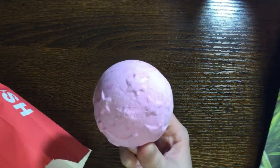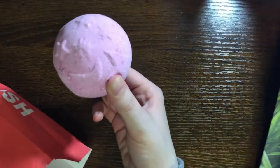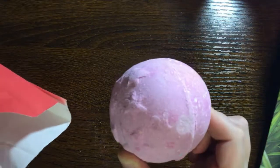This one is the Twilight bath bomb in the Sleepy scent — that lavender scent. It smells really good and it has little moons and stars on it for sleep time.